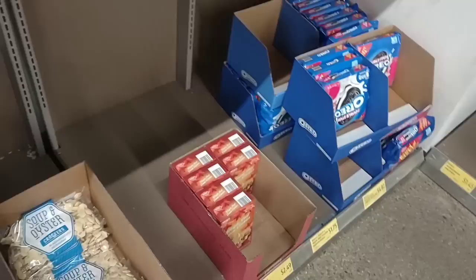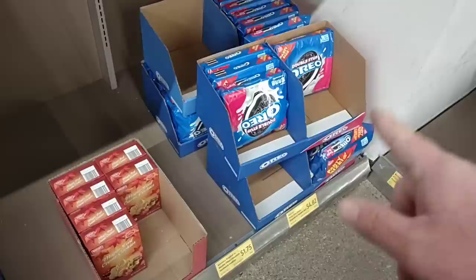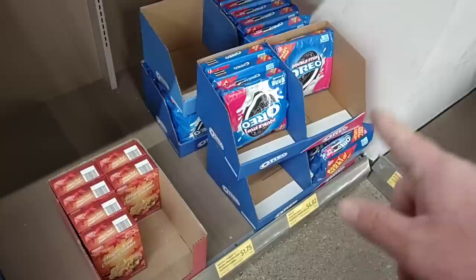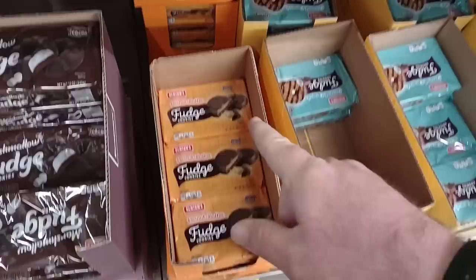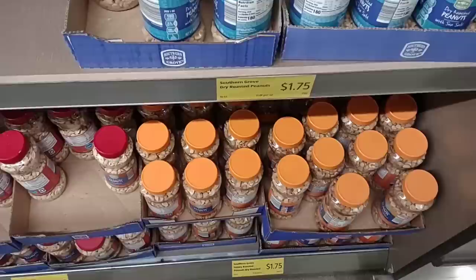I don't know why but the oyster crackers went up four cents. They are out of the Benton's Oreo cookies, which in my opinion taste exactly like Oreos but a lot cheaper. They don't have them right now but they do have the Oreo packs for $4.82. They do have the peanut butter fudge cookies which I kind of compare to the Girl Scout ones — these are only $1.85. Girl Scout cookies are up to $5 for a small box now, and these are really good.